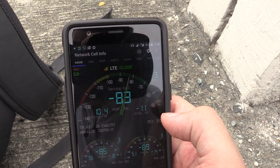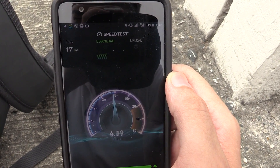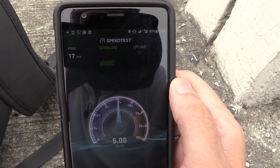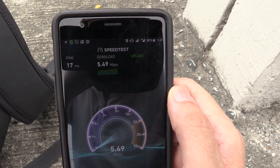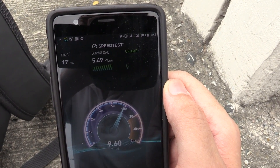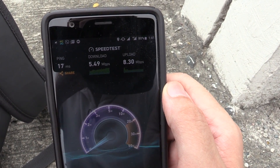But since we're talking about speed, let's actually do a speed test. I'll do one using regular LTE with Globe and then another one using LTE Plus with Globe, and we'll see what the speed difference is. So let's start with a speed test on regular LTE with Globe. We got a ping of 17 milliseconds, and our download looks like it's going to be around 5 megabit. We got around 5.49 megabit down, and 8.30 up.